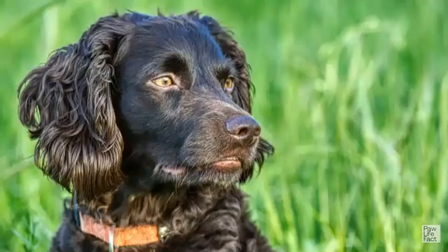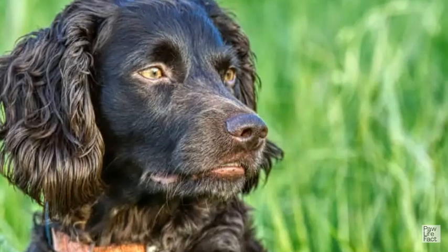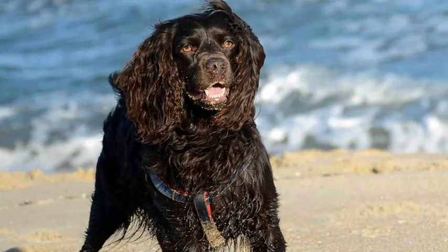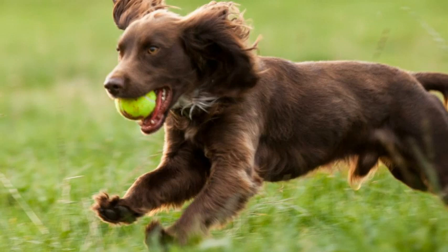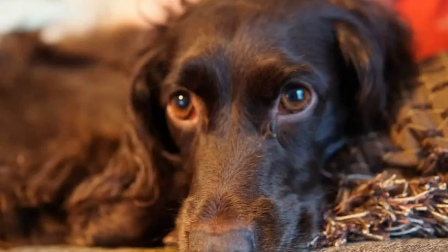The Boykin Spaniel is a remarkable breed known for its intelligence, energy, and friendly demeanor. With proper training and socialization, this versatile dog can become a well-rounded companion. Early training and positive reinforcement help them develop good behavior and obedience. Providing a balanced and nutritious diet, regular exercise, and mental stimulation ensures their overall health and well-being. While they are generally healthy, staying vigilant about potential health issues and seeking regular veterinary care helps maintain their vitality. With their loyal and affectionate nature, the Boykin Spaniel can bring joy and companionship to any family willing to provide them with the love and care they deserve.